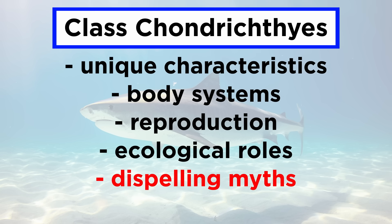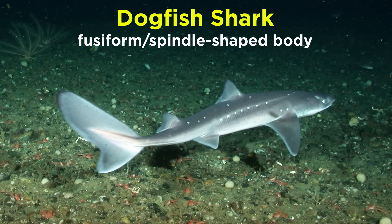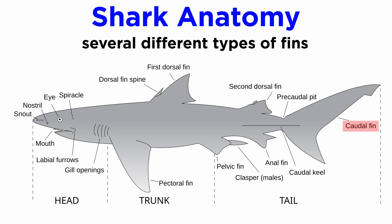Then we will dispel some myths and summarize their classification. Sharks, such as the dogfish shark, are often considered to have a fusiform or spindle-shaped body with a heterocercal tail, in which the vertebral column turns upwards and extends into the dorsal lobe of the caudal fin. In addition, sharks generally also have paired pectoral and pelvic fins with one or two median dorsal fins, along with a spiracle on either side of their head for respiration. Many species also have a median anal fin, and males have part of their pelvic fin modified to form a clasper, which is used in reproduction to move sperm into the female.